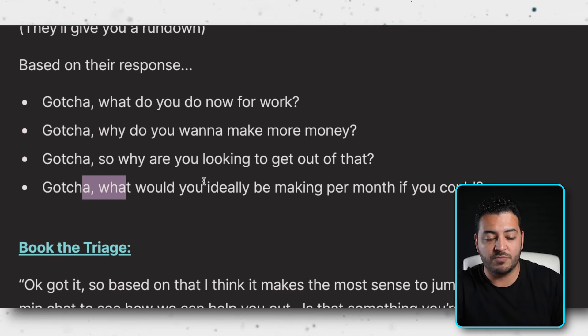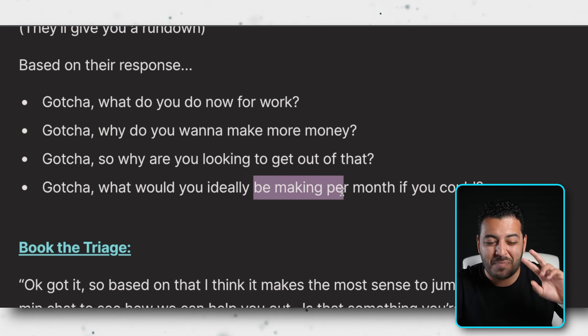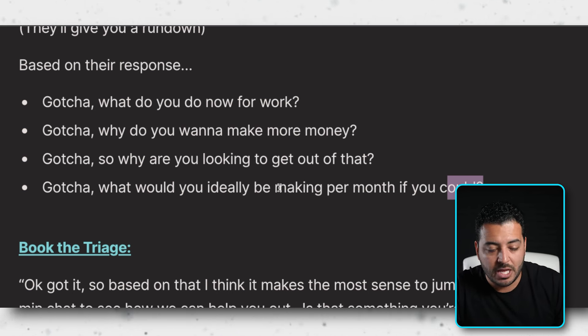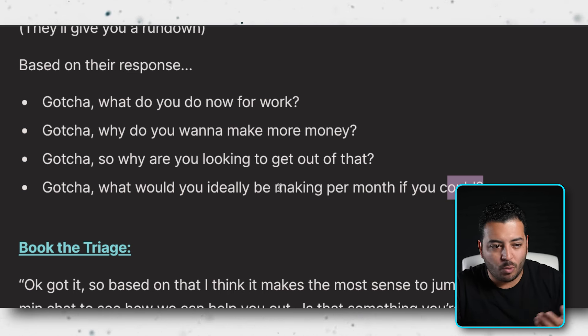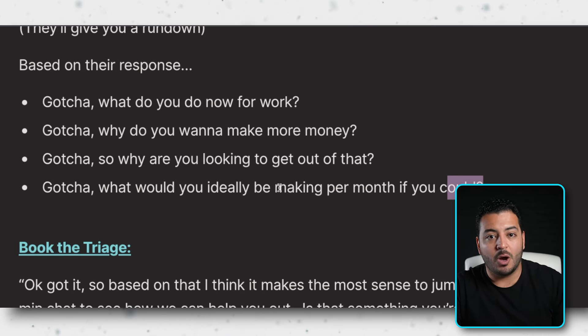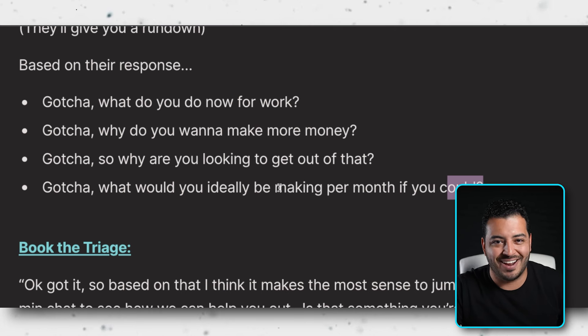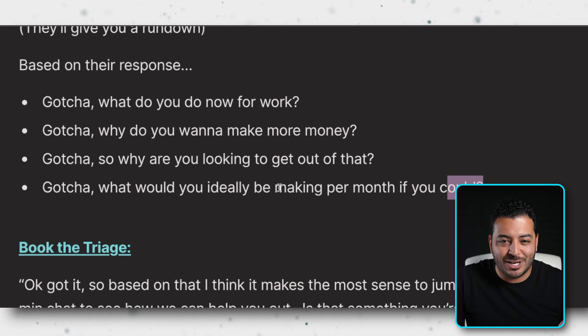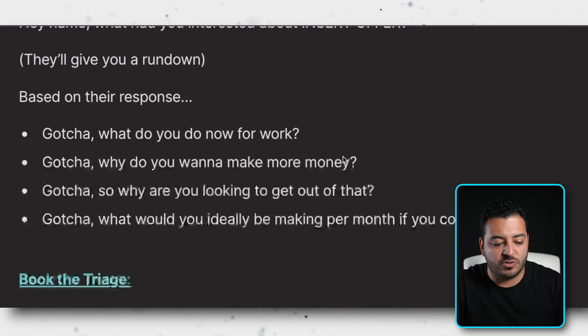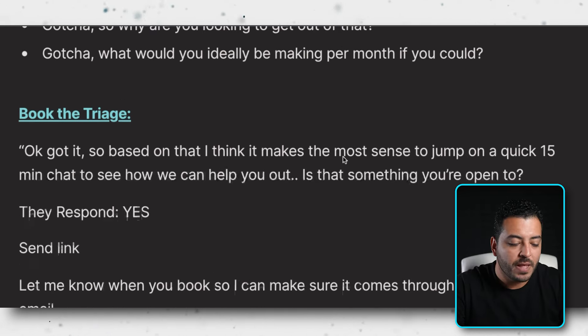Ask: 'What would you ideally be making per month if you could?' This is sneaky financial qualification. If they say $2,000 a month, that tells you they might be working fast food or part-time. If they say $90,000 a month, follow up: 'Are you making close to that now?' They say no — $1,000 — and it becomes an outlandish goal. This lets you reverse engineer their situation and see where they actually are. As long as you check off: where are you now, where do you want to be, what's holding you back, and what's the pain — then you go into booking the triage.